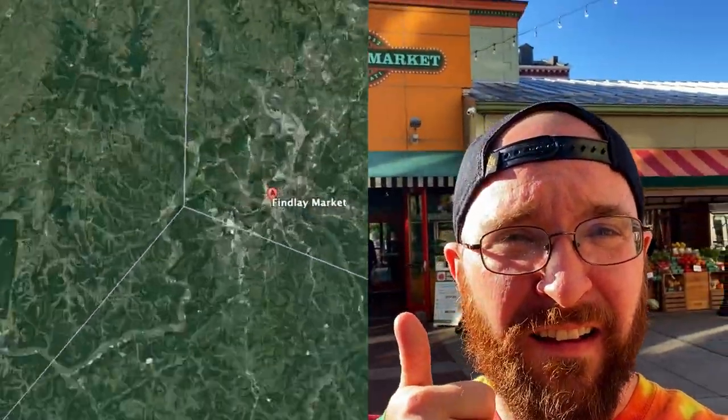Good morning, everyone. This is Trey from Midwest Daytrips here in Cincinnati, Ohio, checking out Findlay Market. This place dates back to 1852. So grab a shopping bag and come daytripping with us.